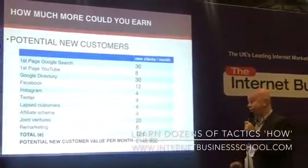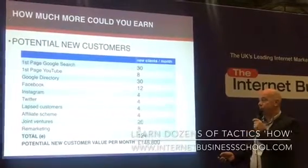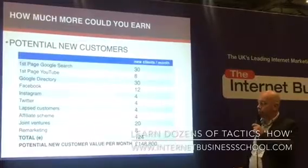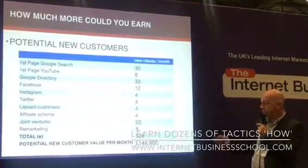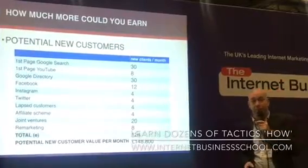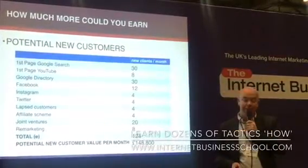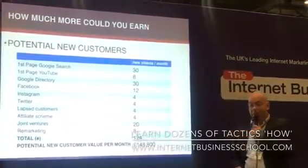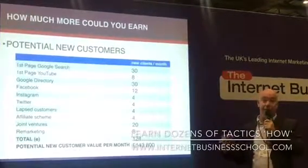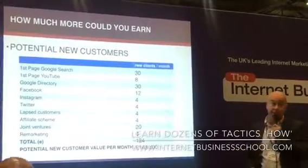One customer a week from re-engaging past customers, one a week from having an affiliate scheme, four a week from joint ventures, two a week from remarketing. None of those numbers are particularly big, but if you add that lot up, that's 124 customers per month that you could be leaving on the table. If you multiply 124 by the number you worked out earlier for your customer lifetime value, that's how much money you're leaving on the table.